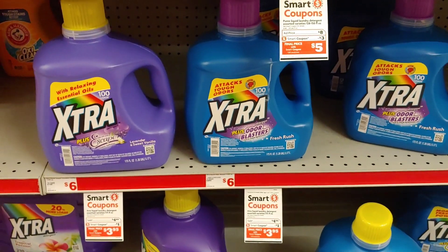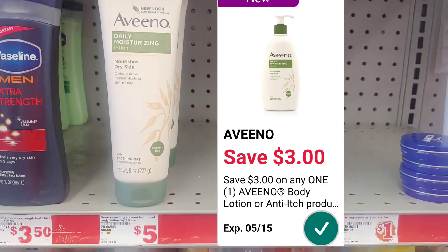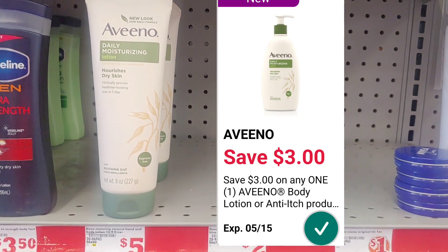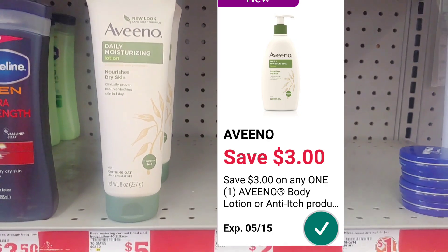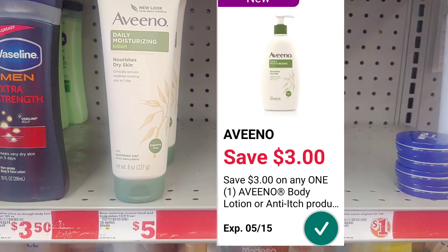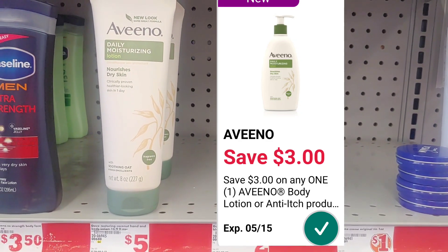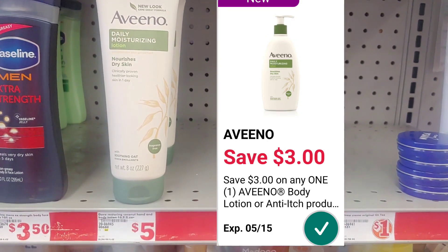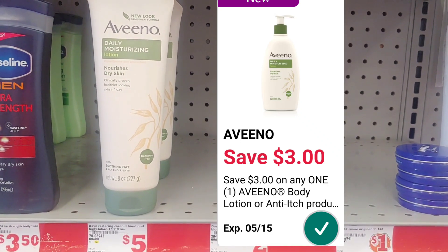Let's move over to lotions. I received a $3 digital for any Aveeno product and scanned it on the lotion, which is $5 on the shelf. That $3 digital attaches, making it just $2 out of pocket. I'm going to put this in my deal since it's something I really need when I'm out traveling. Two dollars for Aveeno is not a bad deal.